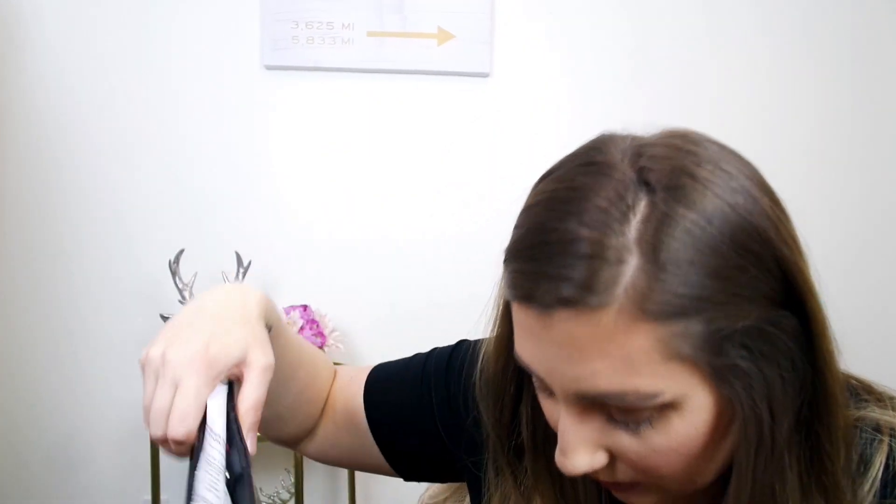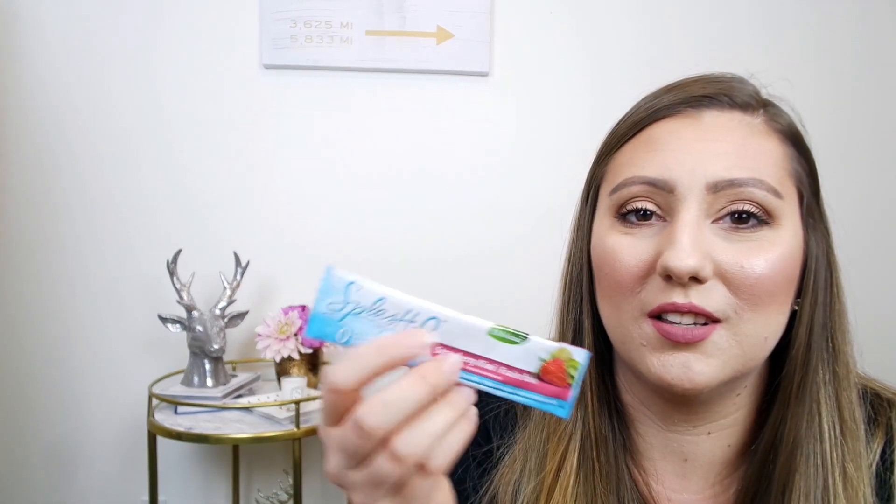And then I have my wallet, which is also Rebecca Minkoff — a really pretty blush pink shade with some black details. I got this at TJ Maxx. My mom just gave me this actually: it's a strawberry kiwi drink mix with no calories, sugar, or gluten. You just mix it in two quarts of water and drink it.